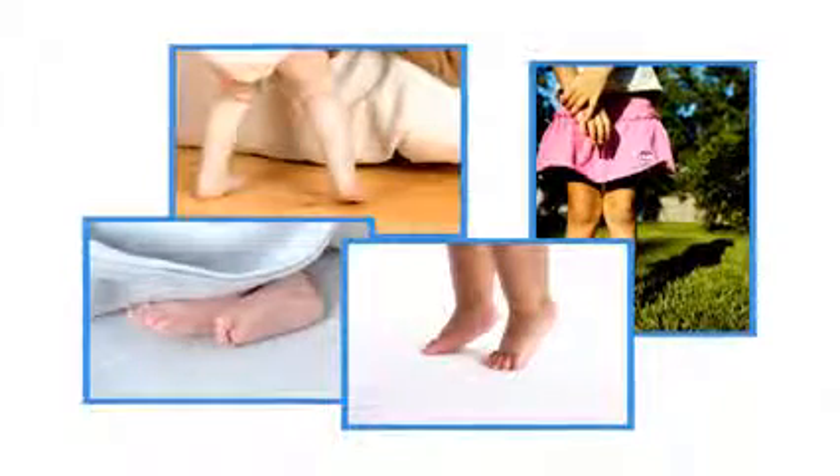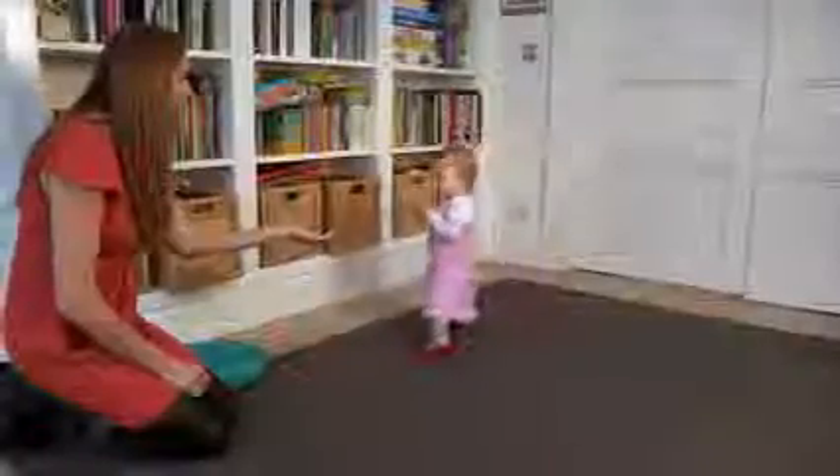Common issues that concern parents are bow legs, knock knees, flat feet, and tiptoe walking. If you're concerned, speak with your health sister or your GP. The two-year review is normally a good time to raise this concern.